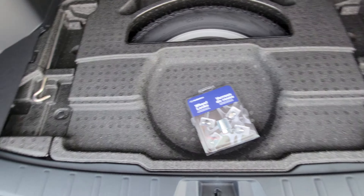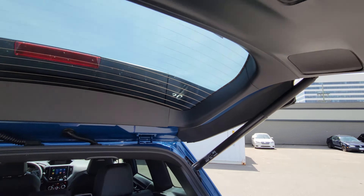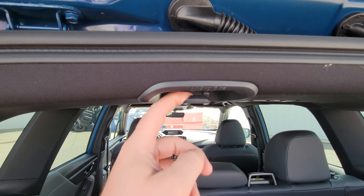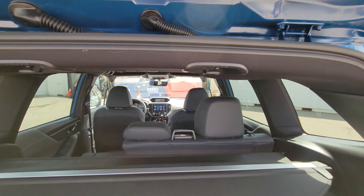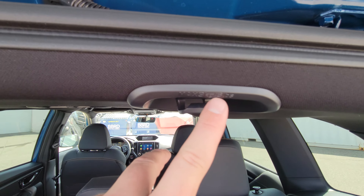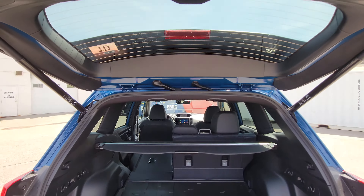There's an LED cargo light, and a hanger if you need somewhere to put clothes. There are also grocery bag hooks near the cargo area with a max capacity of six pounds. To close the liftgate, you can press close, lock and close everything, or pull down manually — though it won't lock and close while the car is running.